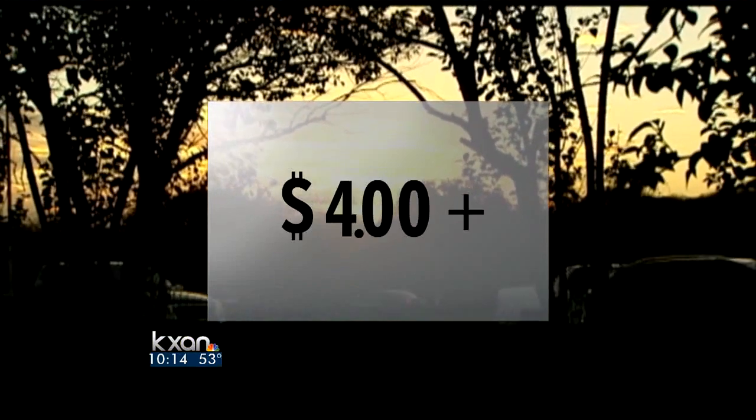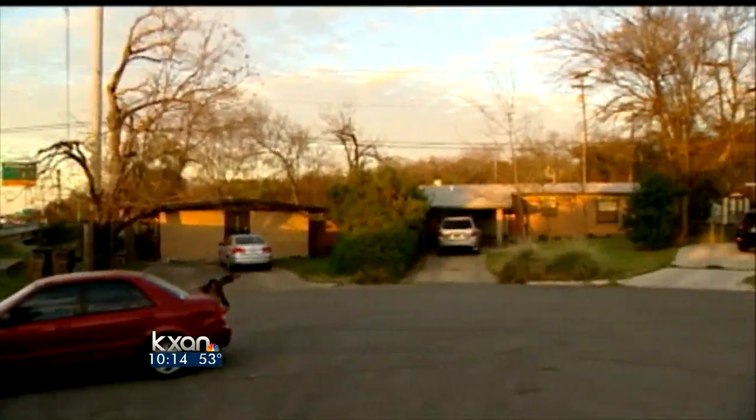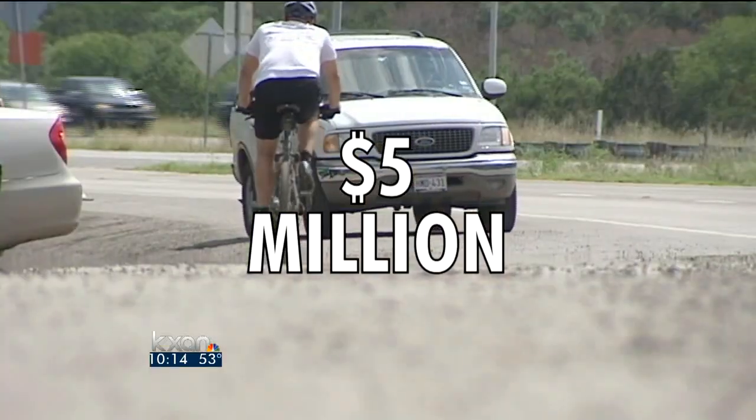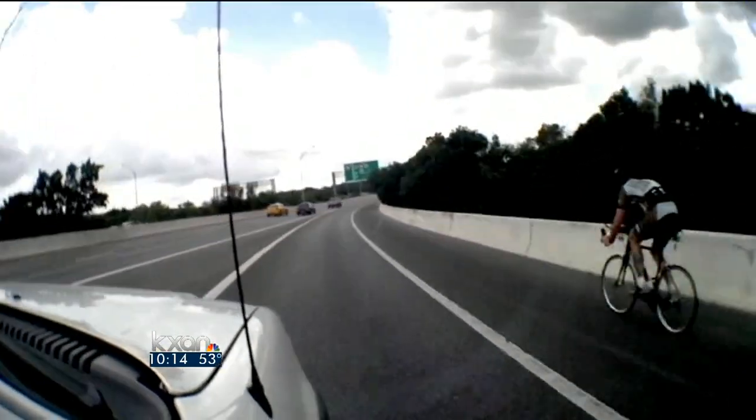25 cents up to $4 or more. Sound walls will be added to block out the noise to neighborhoods — seven miles to be exact. $5 million will be spent on sidewalks and upgrading bicycle and pedestrian facilities, including a pedestrian bridge near Breaker Lane.